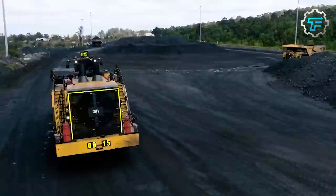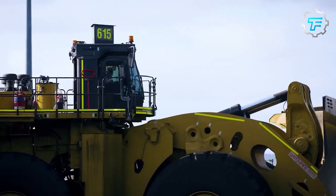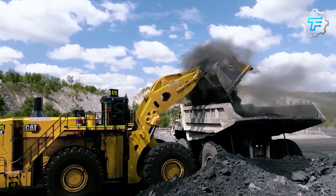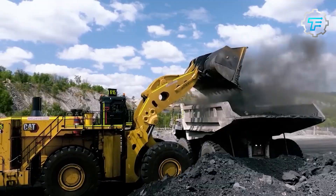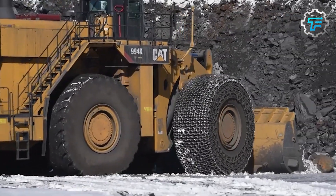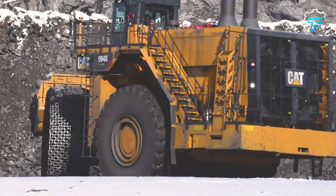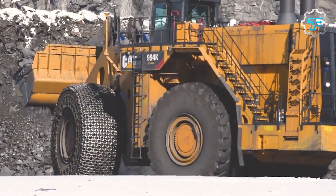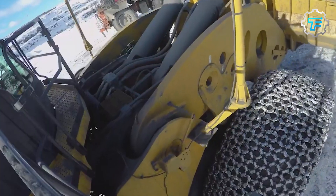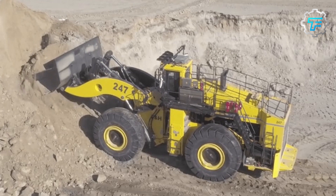At number 2 we have the Cat 994K — the American all-star. The Cat 994K is a large, high-productivity loader manufactured in the United States, built to provide the highest performance while consuming the least amount of fuel. It measures 66 feet in length and weighs an astounding 242 tons. Its 1,869 horsepower engine ensures it's up to any task.